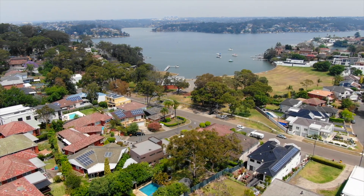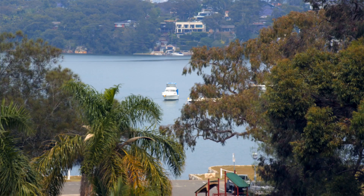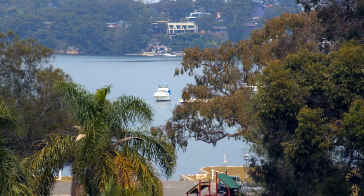Hello, I'm Daniel Gavin from Gavin Property, and I'm Andrew Taylor. It's our pleasure to welcome you to this absolutely exceptional high-set residence. Set in one of the most sought-after locations, directly opposite Donnelly Reserve and with exceptional views over Connells Bay, this home offers water views from literally every window. This beautiful family home encompasses the ultimate waterside lifestyle.